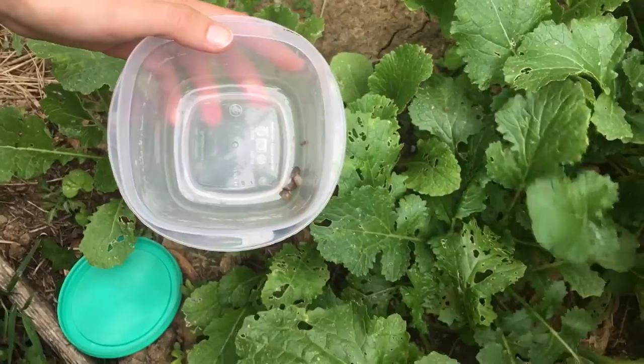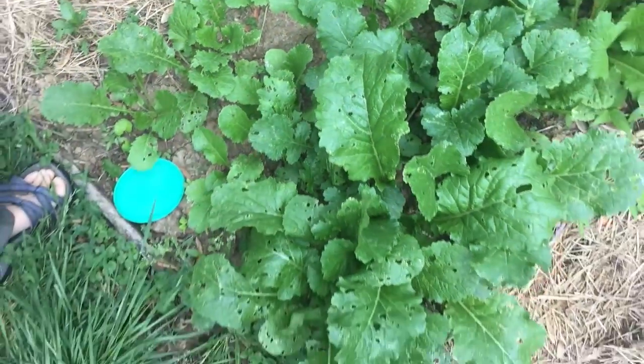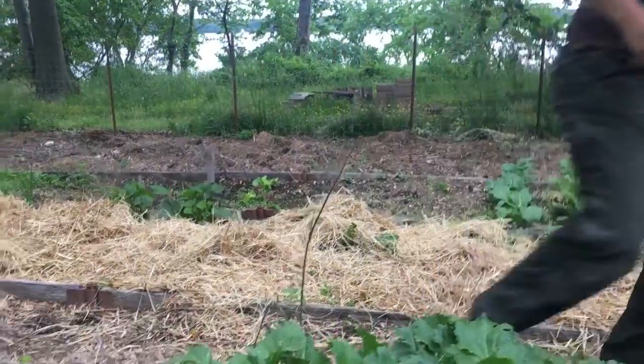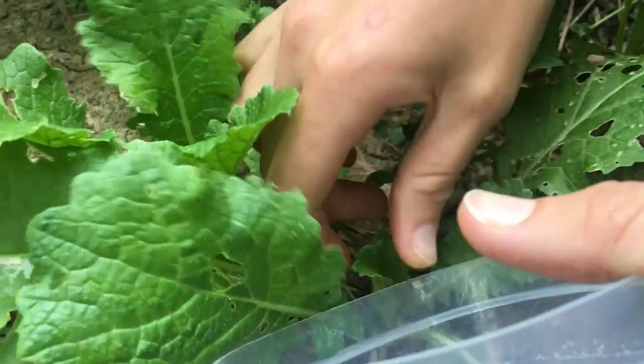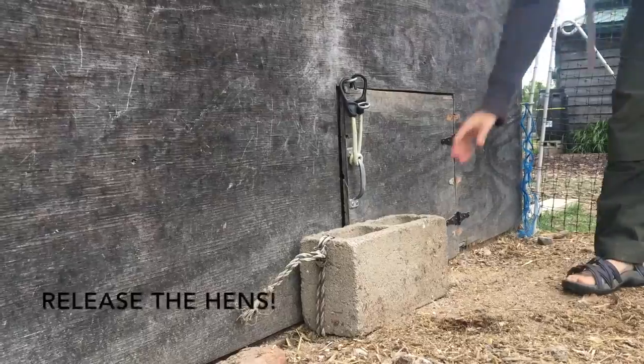One of the best ways to get rid of slugs is by handpicking them, like you see me doing on our turnip greens. Other methods include using diatomaceous earth and beer traps. The slugs get attracted to the beer and they go in and end up drowning themselves.